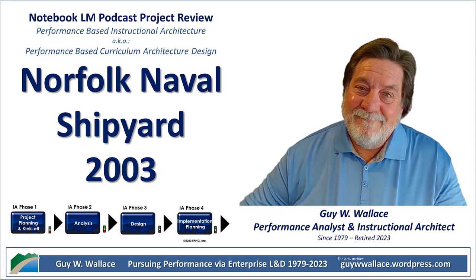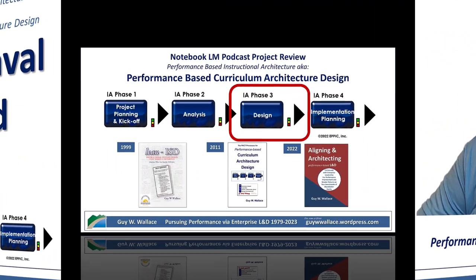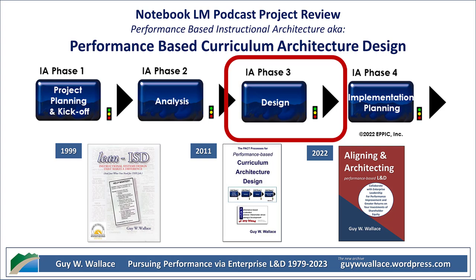It just might. This isn't just some outdated training manual. This document is a curriculum architecture design, and it's laser-focused on performance improvement — specifically for Code 900 supervisors and zone managers.